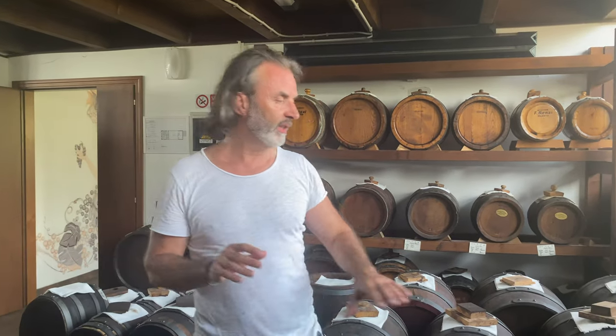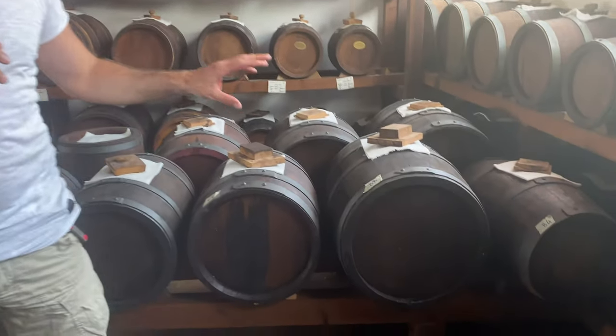Es ist relativ einfach: Das Geheimnis liegt in der Konzentration des Mostes. Der wird aus den Trauben gewonnen, eingekocht und auf ca. 50% reduziert, dann zwischengelagert. Er fängt an zu fermentieren und nach ca. 8–12 Tagen wird er abgefüllt in diese ganz speziellen Fässer.